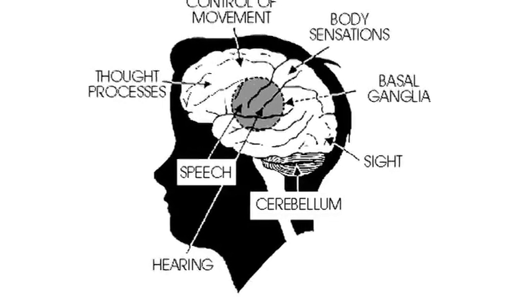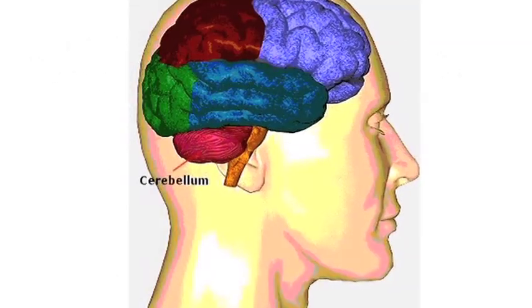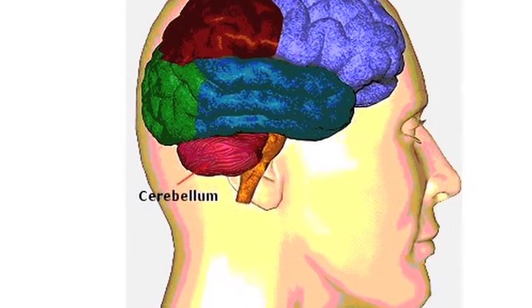The ataxic form of Cerebral Palsy is caused by damage to the cerebellar portion of the brain. Cerebral Palsy, the term, comes from cerebellar, which means part of the brain, and palsy, which means a movement disorder.